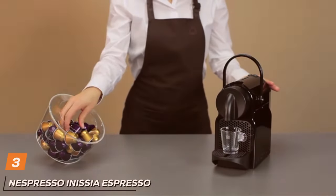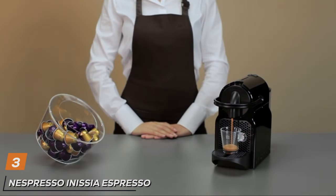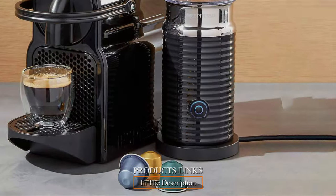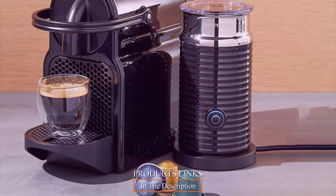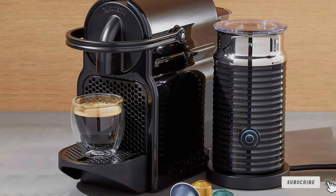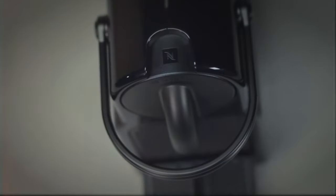At number 3 on our list is the Nespresso Inisia Espresso Machine by DeLonghi, a compact yet feature-packed espresso machine with a 24-ounce water reservoir. Design-wise, the Inisia is elegant and compact, perfect for those with limited counter space. DeLonghi is known for its quality, and this machine lives up to that reputation. It's built to last and withstand daily use.